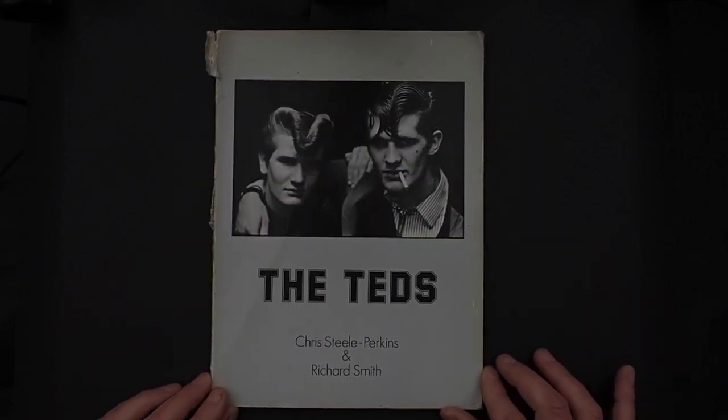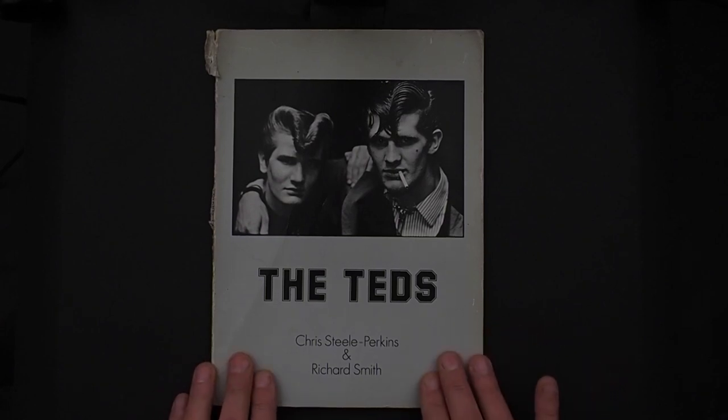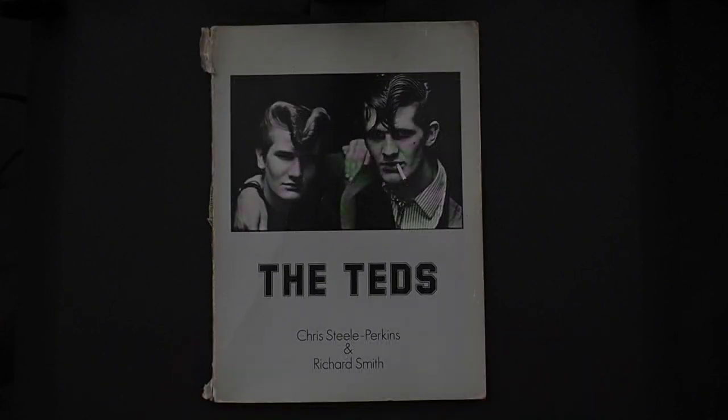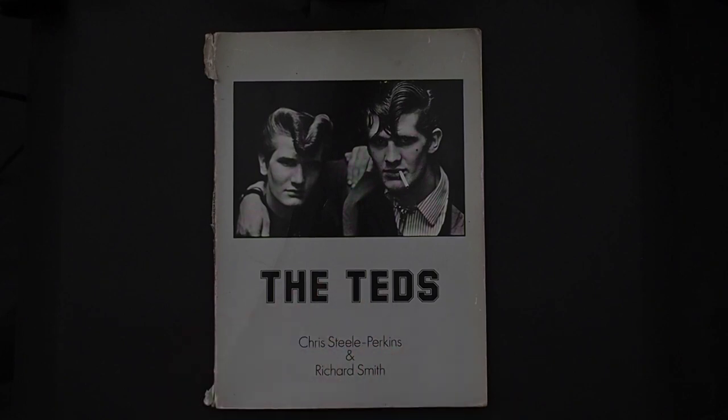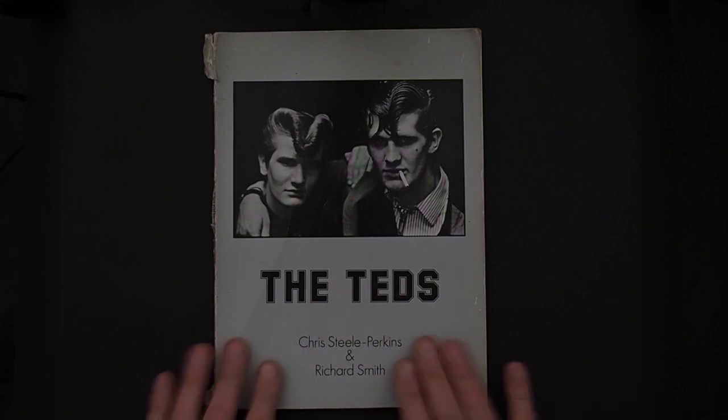This book has been published three times. This is the first edition, 1979. The second edition was published by Dewey Lewis in about 2002 and has about 128 pages and a lot more pictures — they reissued it and added some unseen photographs from the series. Then it was published again in 2016. The second edition is very similar to this with the same typography, and the third edition has more italic writing and is hardback.